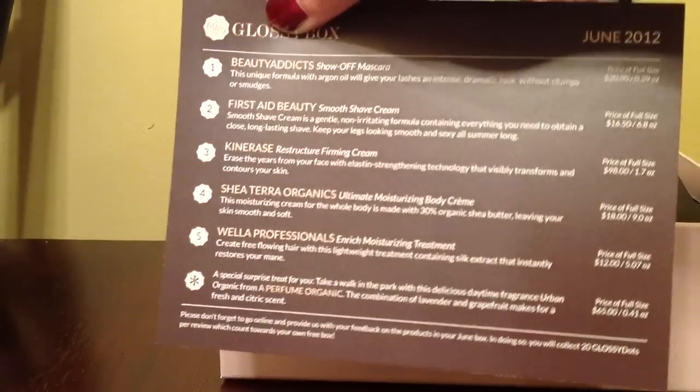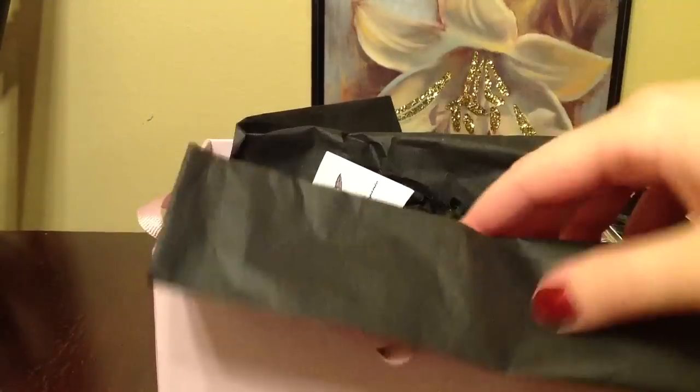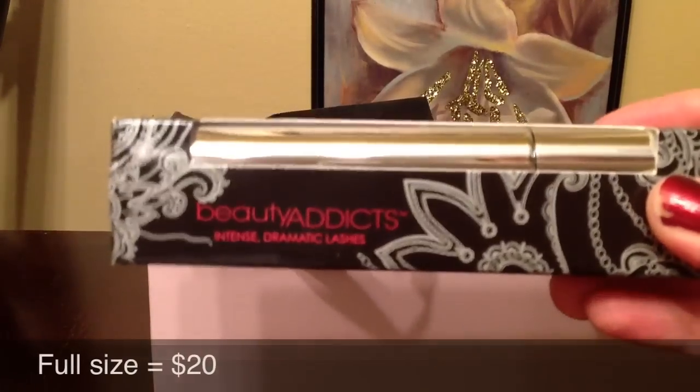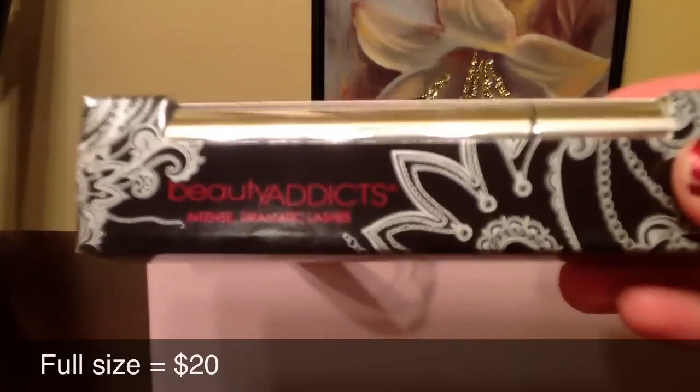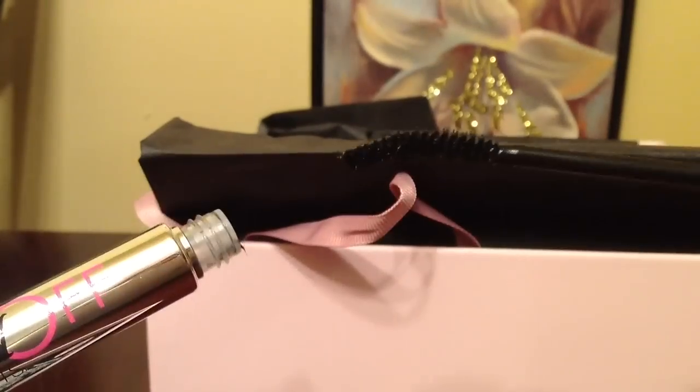It's got a card that lists all the products, so that's what's inside — looks really exciting. First of all, I see this mascara, and I believe this is a full-size product. It's by Beauty Addicts and it's called Intense Dramatic Lashes. Here's what the brush looks like.